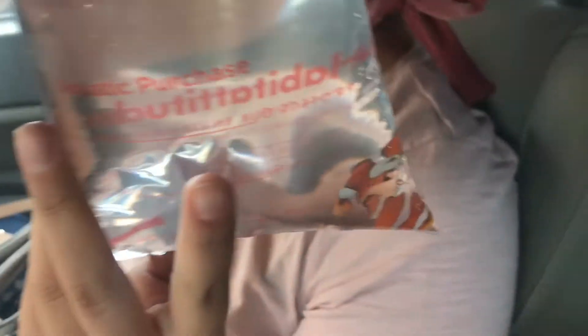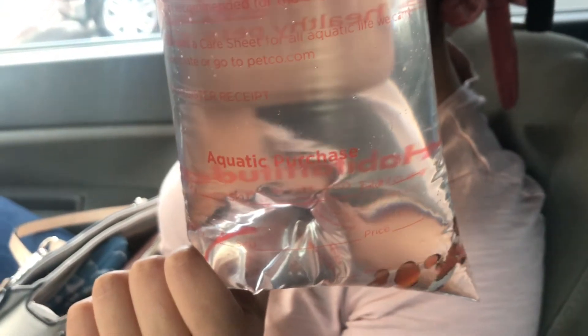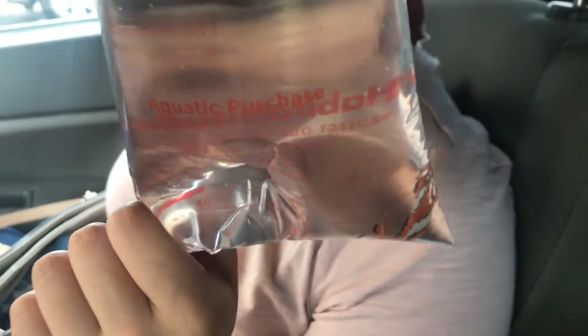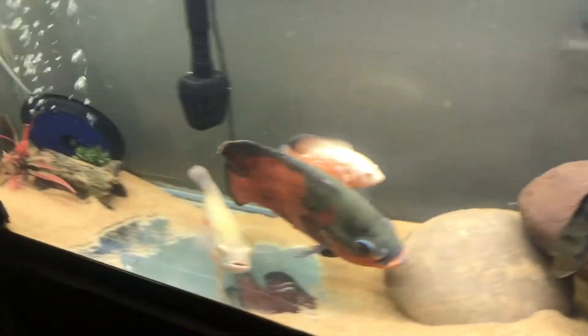I actually got these clownfish for my saltwater tank because one of them did die — the filter sucked it in and that sucked. So I picked up two more. My boy Matt, we came to drop off his fish first and then we'll go to my house.